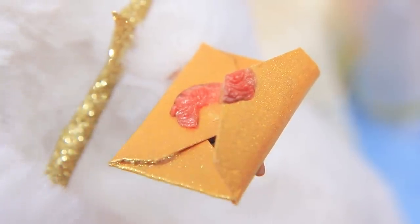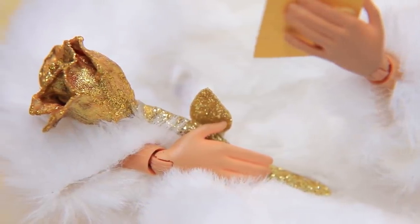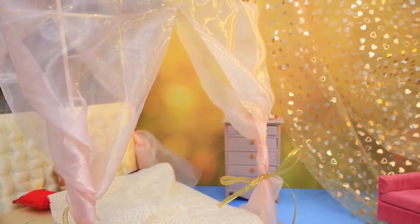Wow! It's an invitation to perform at a ball! And this beautiful rose — it's such a lovely gesture! I can't say no! Caroline started getting ready!